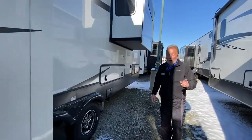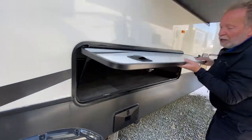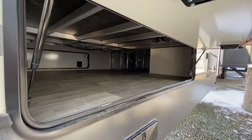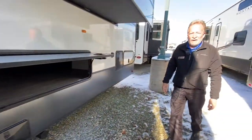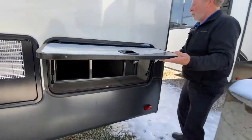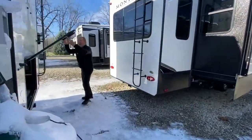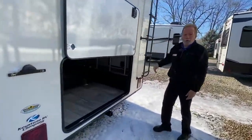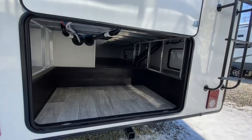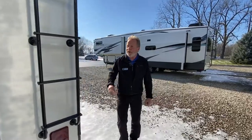If you actually want to go on the road and stay on the road for quite a while, look at the storage in this Montana. That, ladies and gentlemen, is a basement and it's got access all over the place. This thing has got room for you to take everything. A lot of full-timers buy these and we encourage that — it's actually warranted for full-time living.